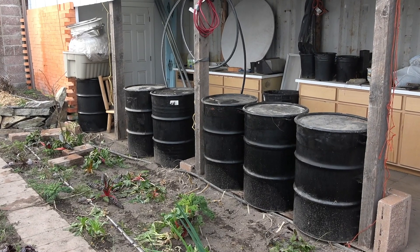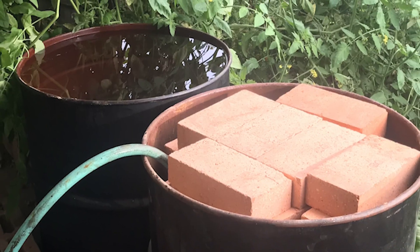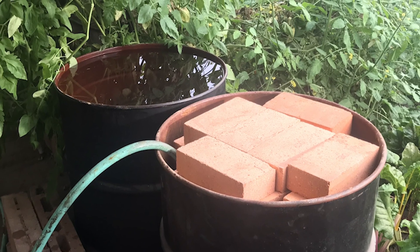One of the most helpful things we added this year were these barrels of water. They've proven to work really well as a heat sink.